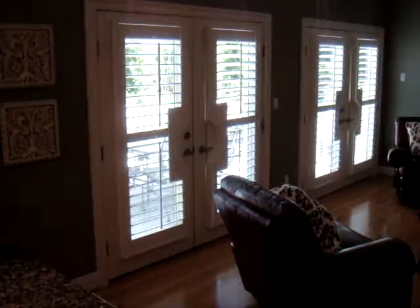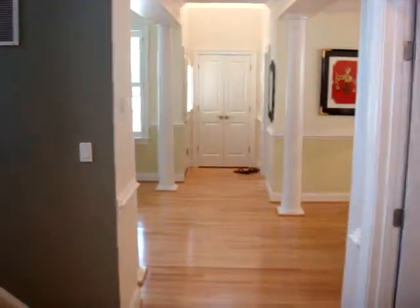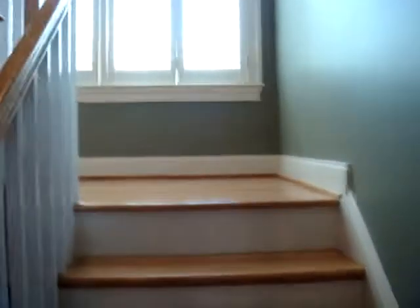You'll notice plantation shutters on all the windows for privacy, big bright wide hallways, and a staircase going up to the second floor. For more pictures of this house, check out my website at mattmerton.com.